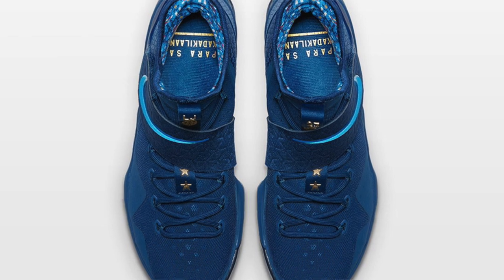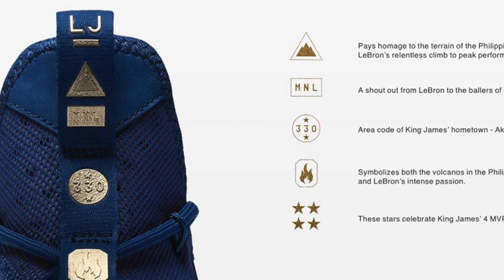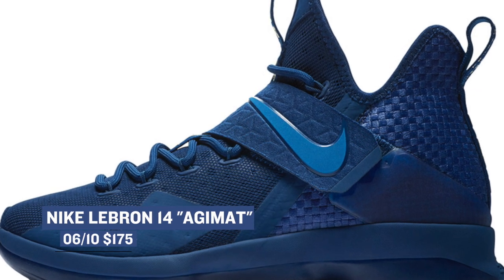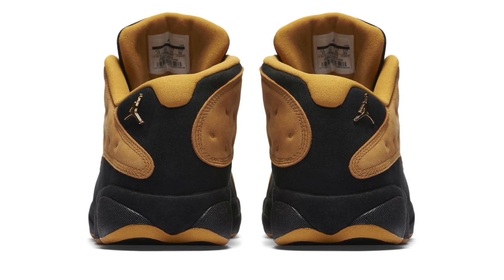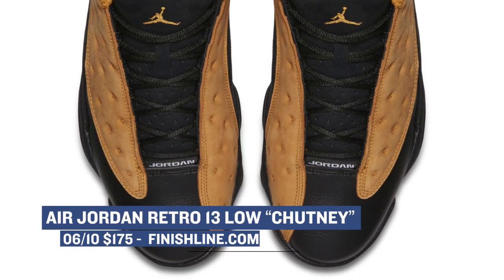On the restock tip, the LeBron 14 Adjimat — I hope I'm saying that right — is said to be returning this weekend. The restock for this Philippines-inspired sneaker has been moving around a bit, and the latest talk seems to be set on this weekend. While I can't 100% say that it's going to happen, if you do want a pair, stay ready with your $175. And finally, Jordan Brand is dropping a version of the Air Jordan 13 that sneakerheads have been clamoring for — the Air Jordan 13 Low Chutney. This colorway originally released almost 20 years ago, and it is good to see Jordan Brand bringing it back. The Chutney upper is one of the most unique looks we've seen on the Air Jordan 13, and you can grab a pair for $175 over at Finish Line.